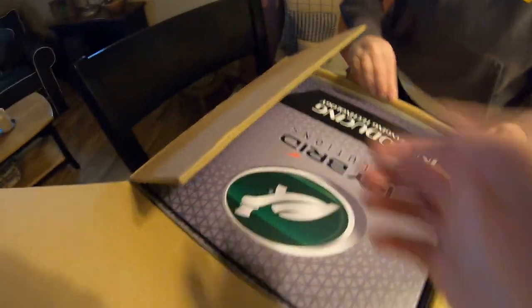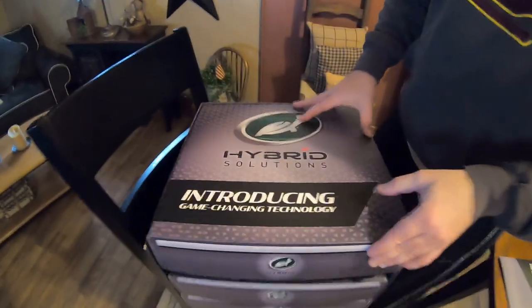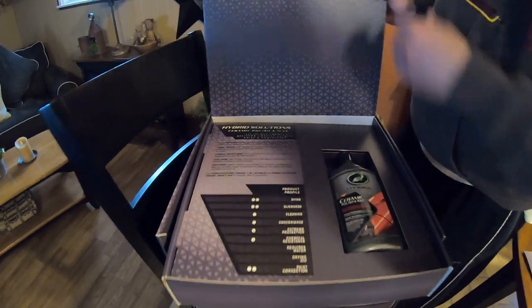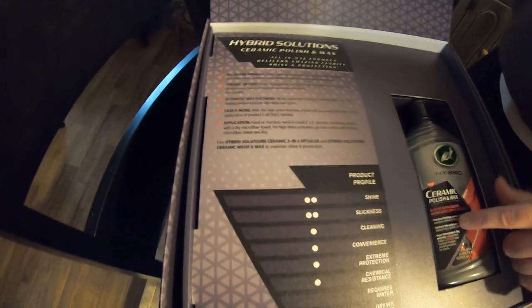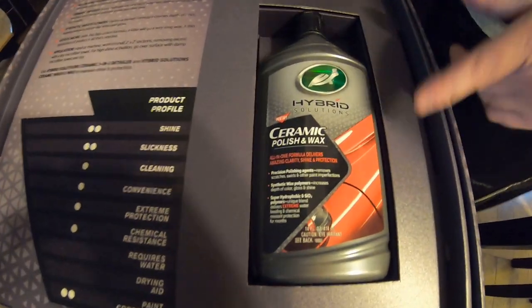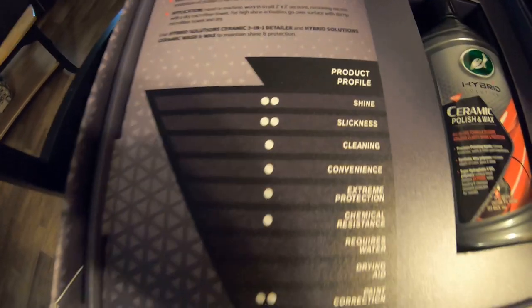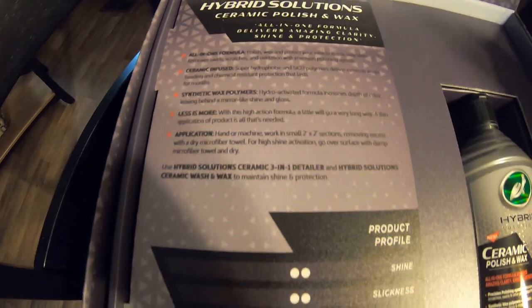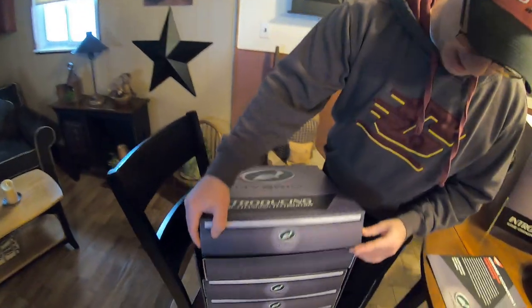So we got this box — might have to rip it open. That's pretty cool, I like the box. There you go, that's how it opens up. We got their hybrid ceramic polish and wax. Now I already have videos on using these products at the junkyard, and I purchased the products from Amazon when they first came out. When I do use these products from these boxes, it will be a sponsored video. And today is a sponsored video by Turtle Wax.